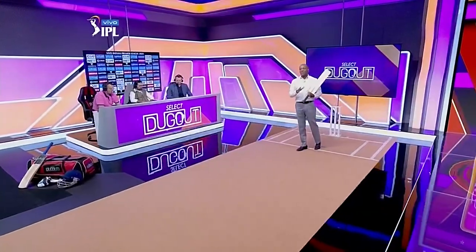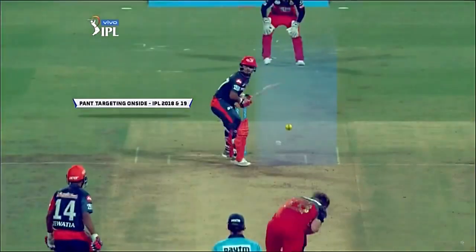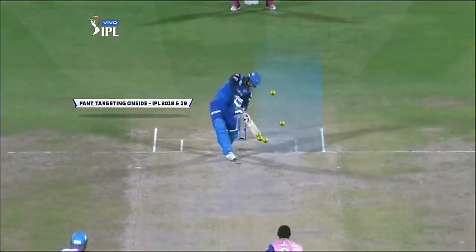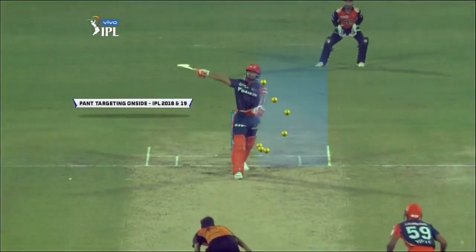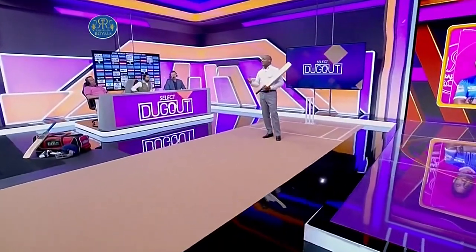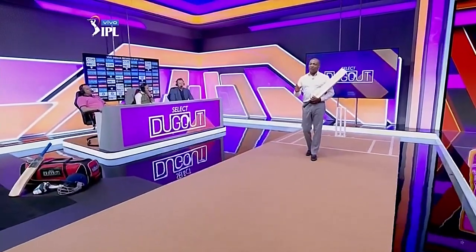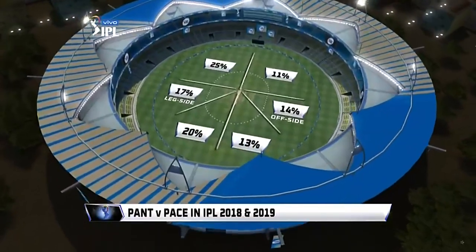It's very important to understand that a couple of years ago the Rishabh Pant we see now was not around. I'll show you a few clips of him batting in IPL two to three years ago. Here you see Rishabh Pant is young, impetuous, uninhibited — he's just playing his shots and he did get a lot of results for it.